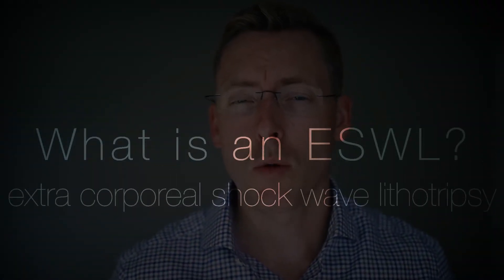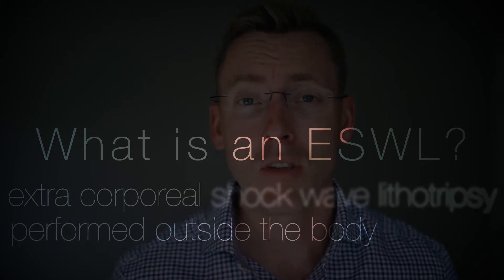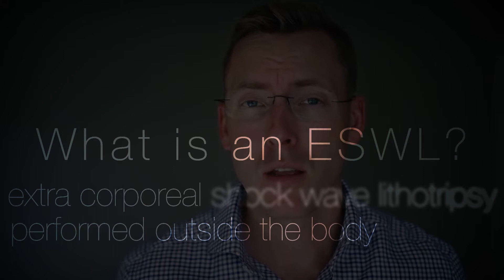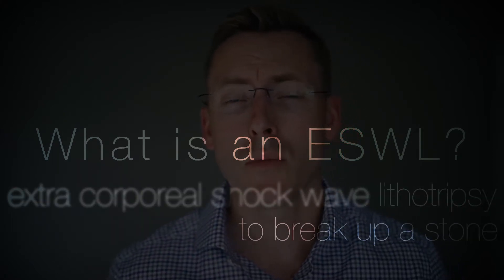ESWL stands for Extracorporeal Shockwave Lithotripsy. Extracorporeal meaning a procedure performed outside the body, shockwave meaning the generation of a pressure wave, and lithotripsy meaning a procedure to break up a stone.